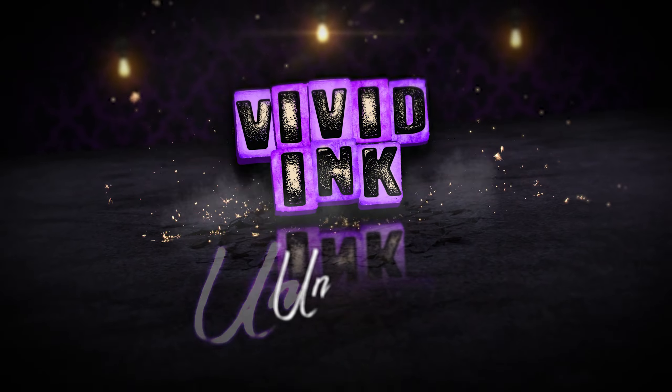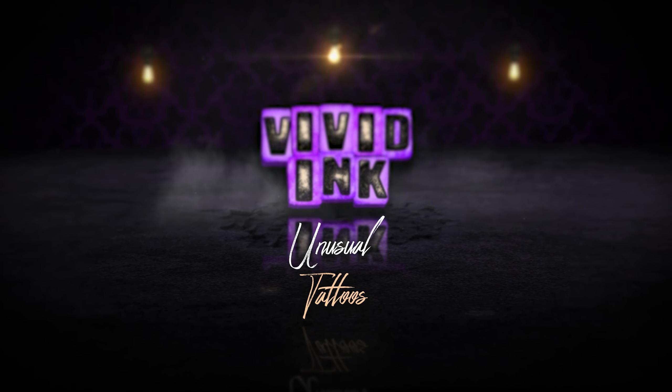Hi guys, Andy from Vivid Ink Tattoo Studios and today I'm going to be doing a bit of a different topic — we're going to be focusing on tattoos that you don't see every day. At the time of filming we have 10 Vivid Ink Studios and whenever you see as many people on a day-to-day basis as we do, you're always going to get some really unique ideas. In this video I want to highlight some of the tattoos that you don't necessarily see all the time.